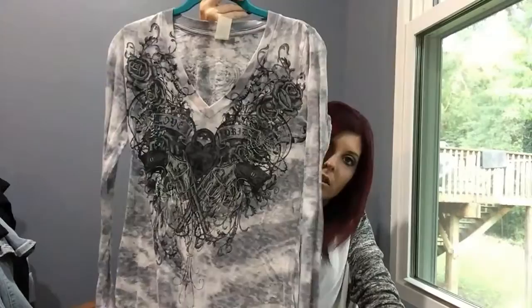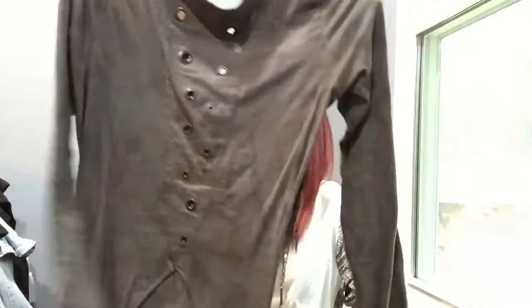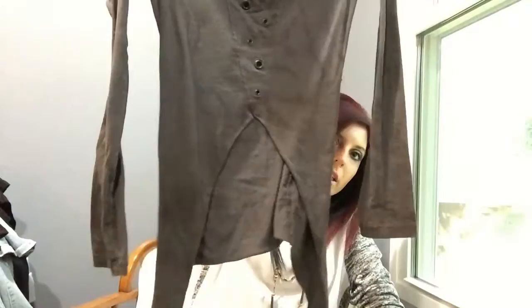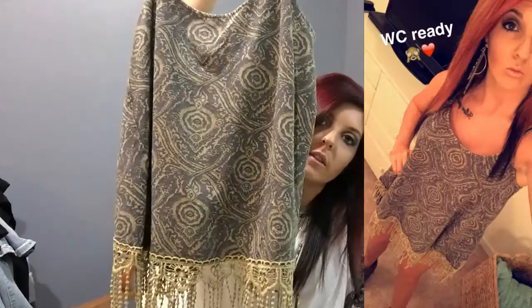This one is another Sinful shirt — long sleeve again. The back looks like this: it has a pull in the back, splits apart in the back too, it's got a wild center, and it's got fringe on the bottom. It also looks open in the back.